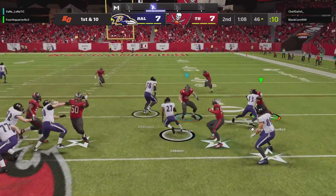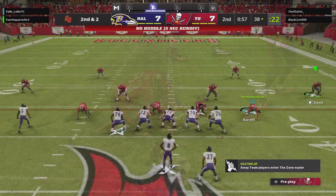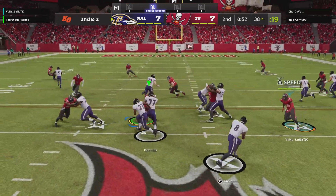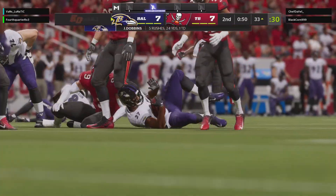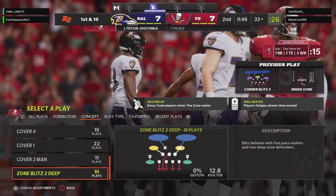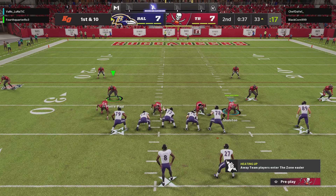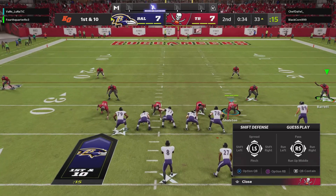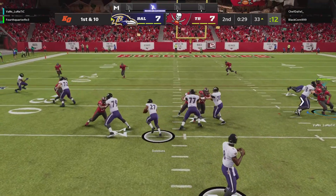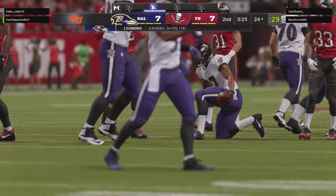On first and 10 it's Dobbins, and the result here is a pickup of eight, leaving second and two. Eight yards on that last run. He's going to get it down to the 33-yard line. Second and two is prime time for a little bit of a gamble — open up the playbook, go play action, toss that bad boy deep. But in this situation, go ahead and give it to your back, let him pick up the first down, keep the sticks moving. They'll run on first down, Dobbins, and they'll be inside the 25 now at the 24.